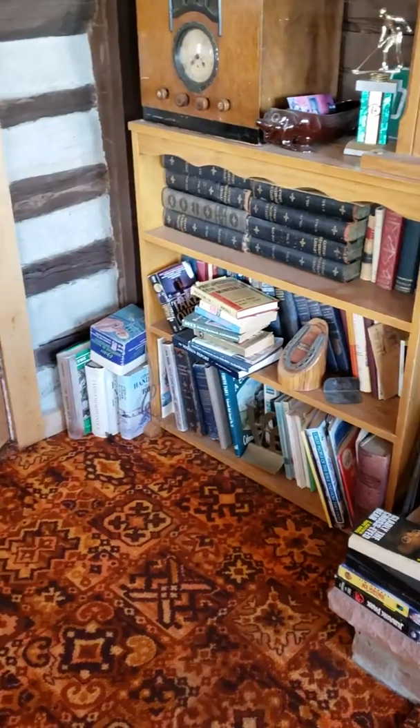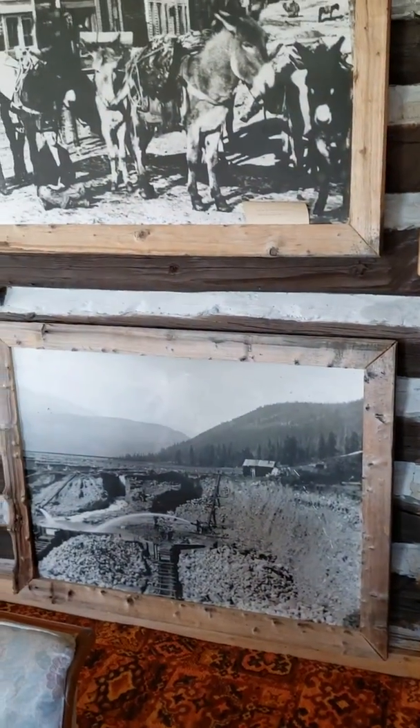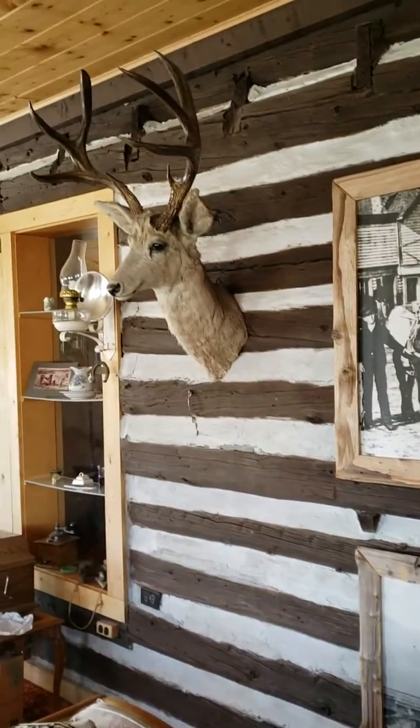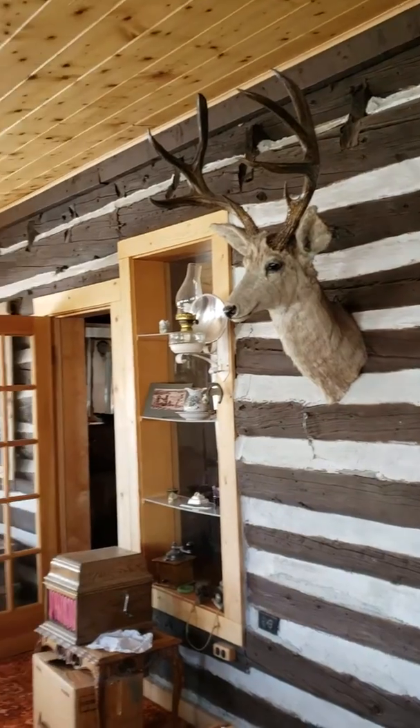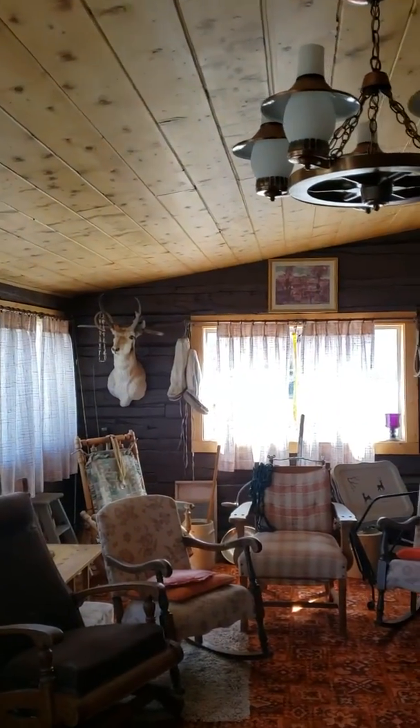There's a bookshelf and some really nice old pictures here on the wall - very cool. Another deer, and there's another deer and an antelope on the back side there.